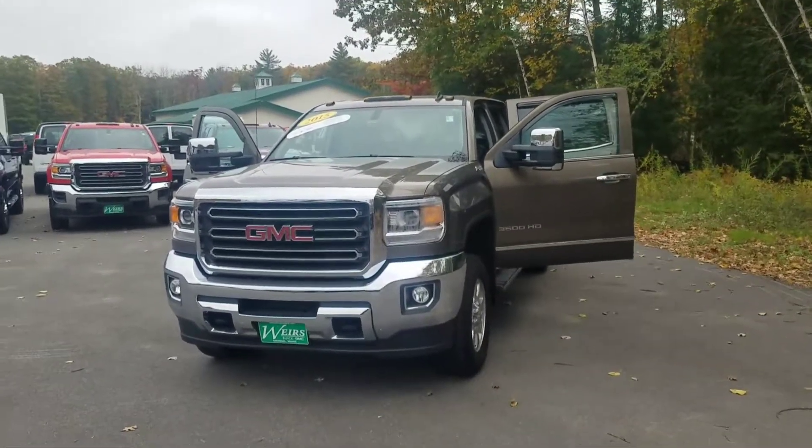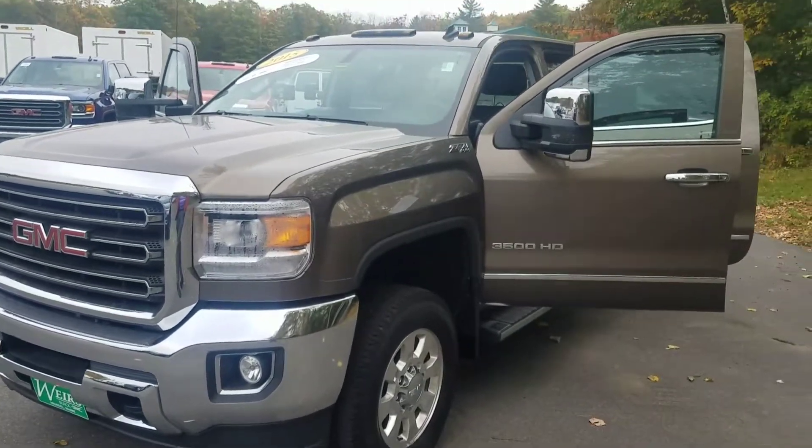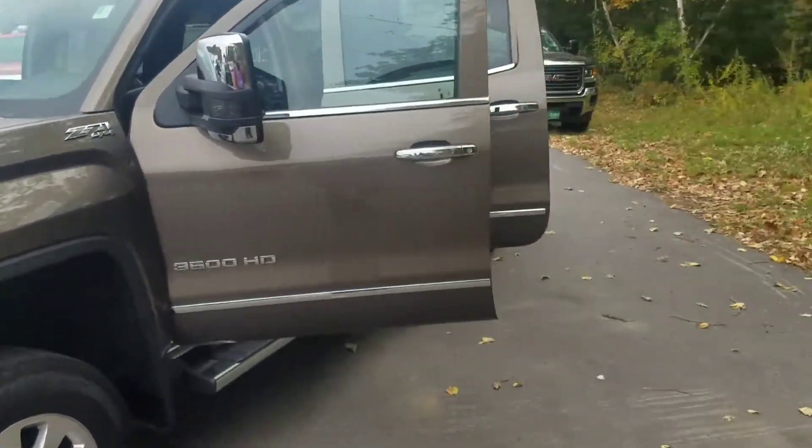How's it going? Greg over here at Weir's. Just wanted to give you a quick sneak preview at this certified GMC 3500 SLT that we have here on the lot.